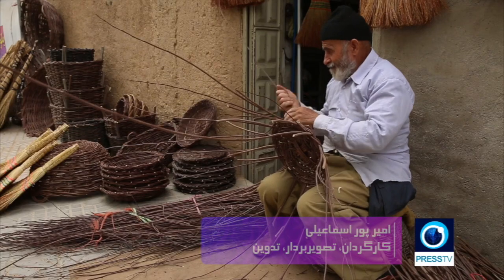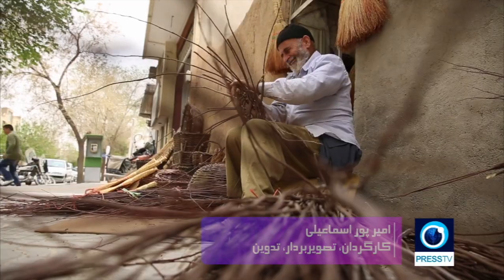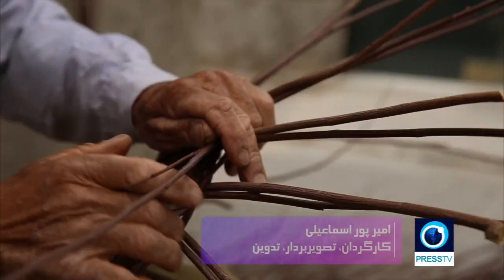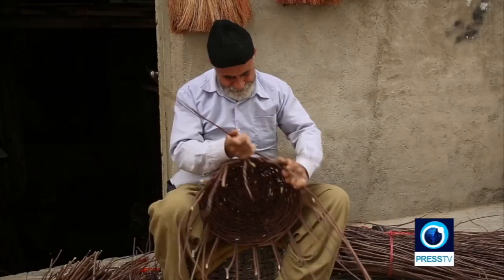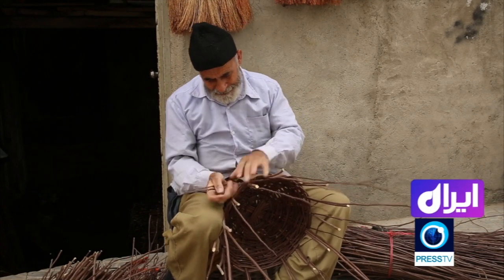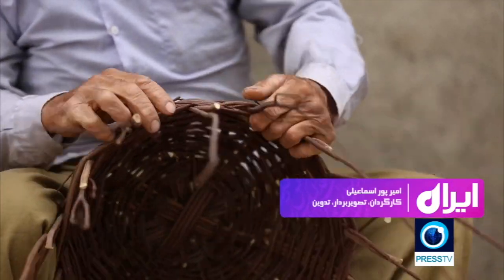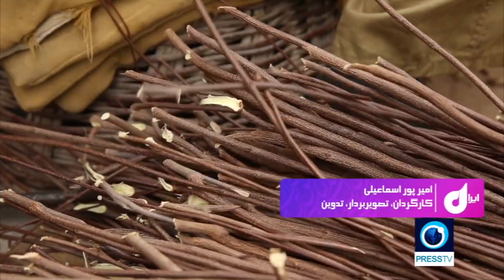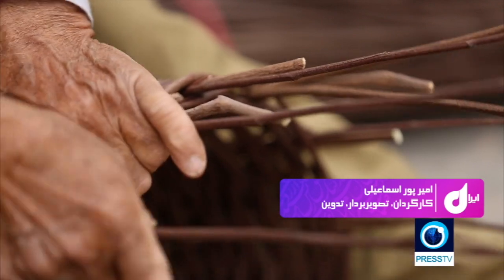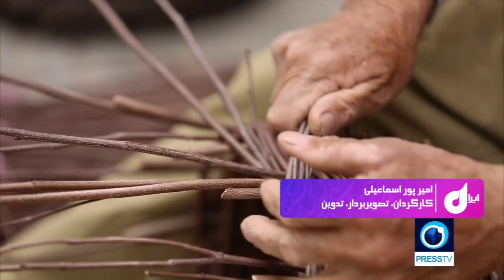Weaving continues to be an important craft in Iran. For thousands of years, weavers have used this land's abundant foliage to produce useful and sometimes unique products that are both beautiful and practical. Even though the art of weaving isn't as sought after these days as it was in the past, it's still regarded as an intangible heritage.